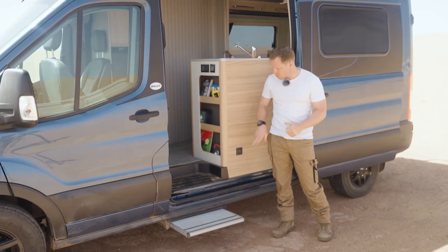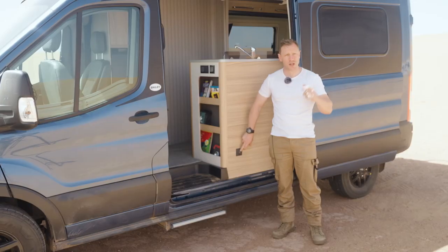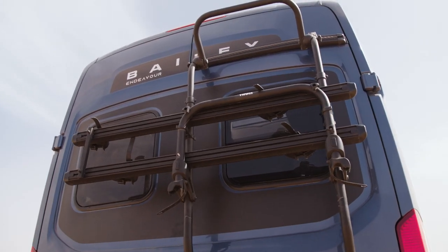Also worth mentioning is the electric pop-out step to help you into the van. Best of all, as a safety feature, if you start up the engine and forget to retract the step, it will automatically pull back in — so there's no danger of driving off with the step still sticking out.